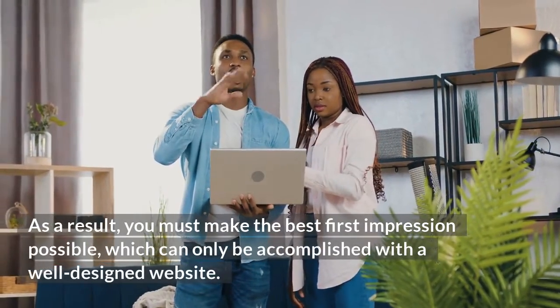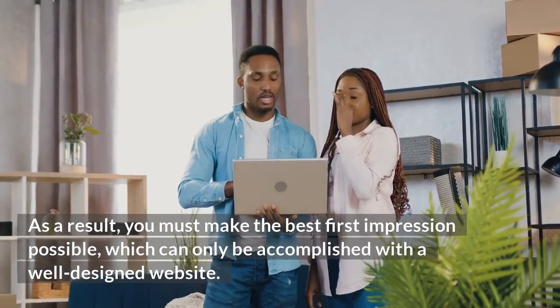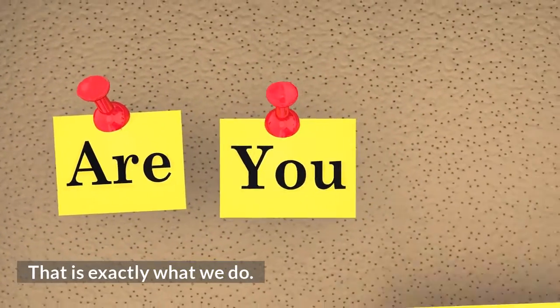As a result, you must make the best first impression possible, which can only be accomplished with a well-designed website. At Surf Assault, that is exactly what we do.